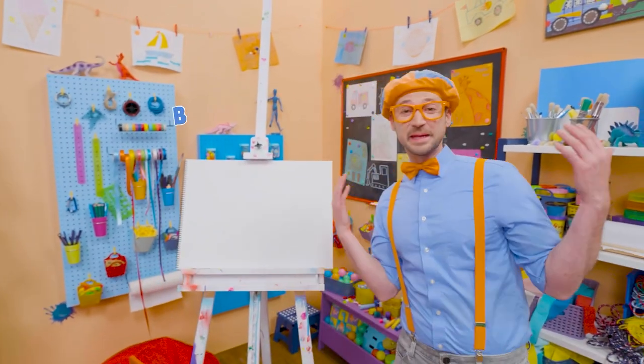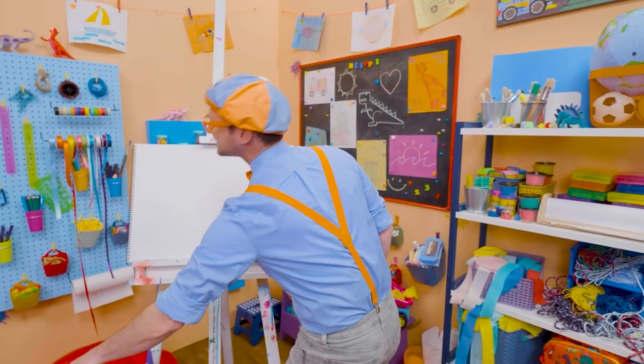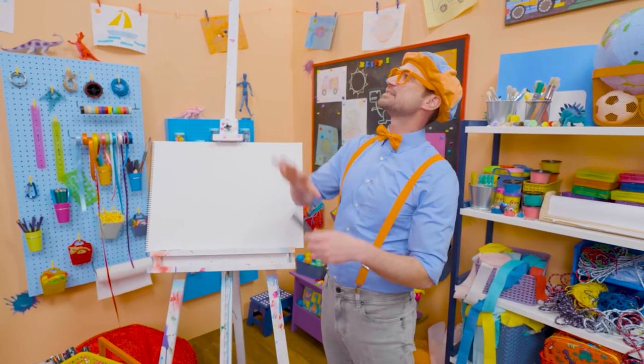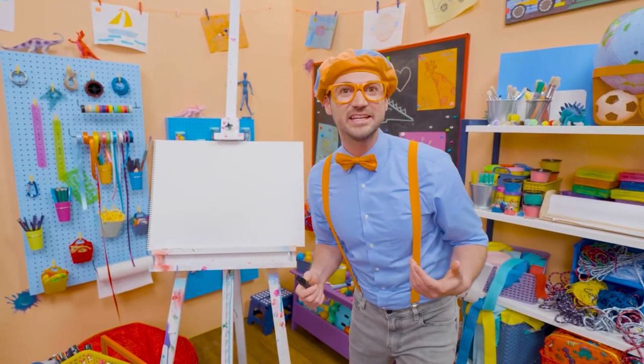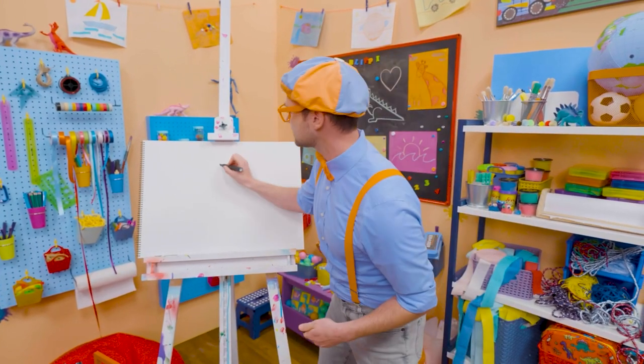Hey! It's me, Blippi! Do you want to draw a spider with me? Yeah! I like spiders! They are so cool how they can spin webs! Wow! Isn't that unique? Alright! To draw a spider, I'm going to grab this black marker and draw a circle.